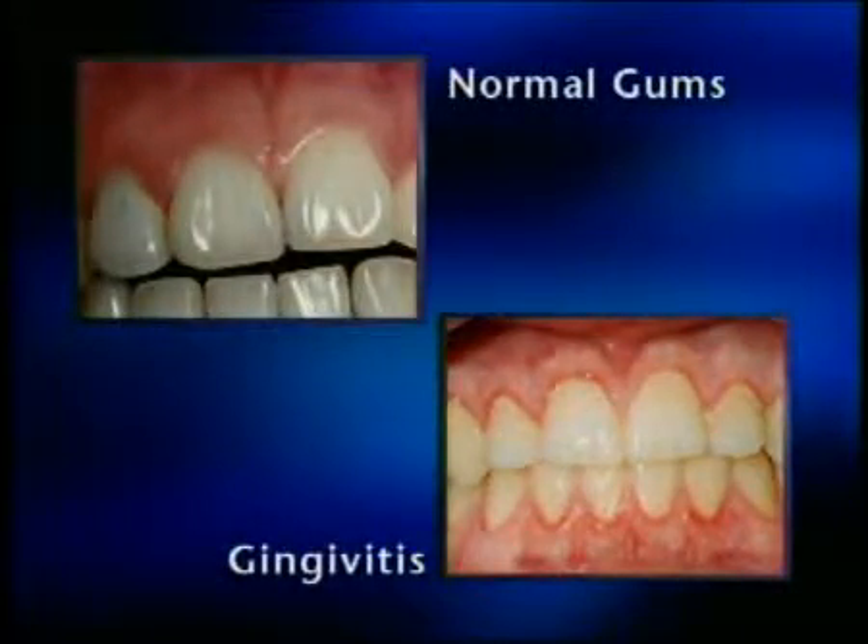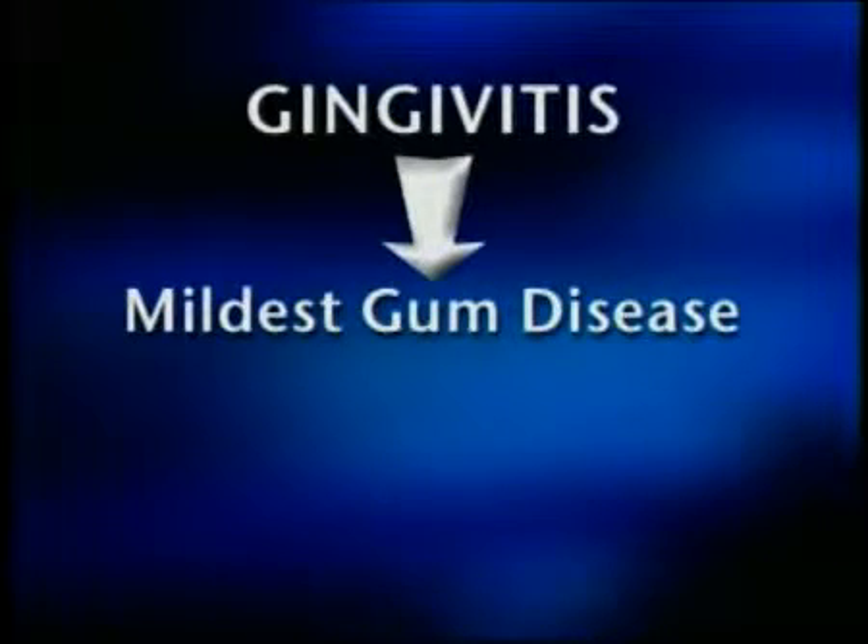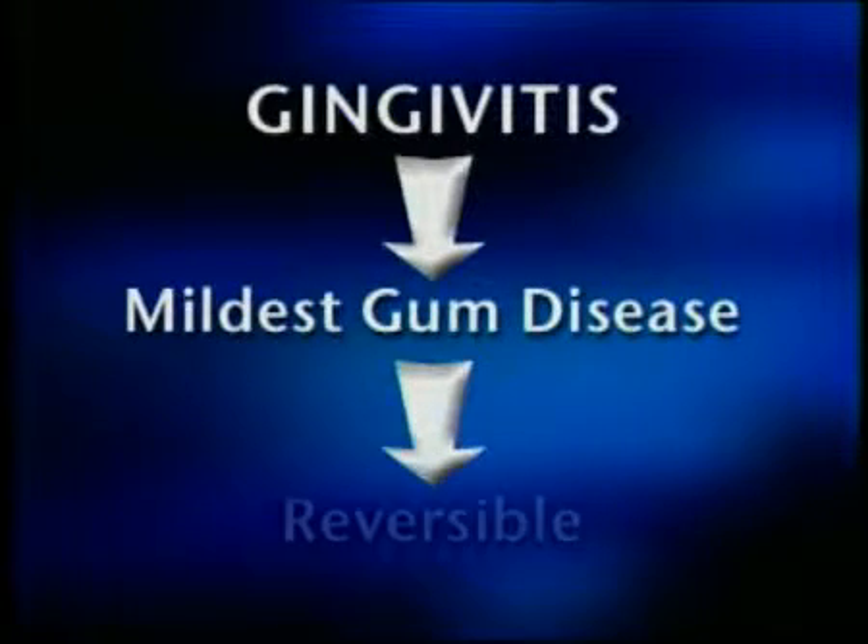Gingivitis is a swelling and discoloration of the gums. There is usually no pain or discomfort associated with gingivitis. It's the mildest form of gum disease and its effects are reversible.